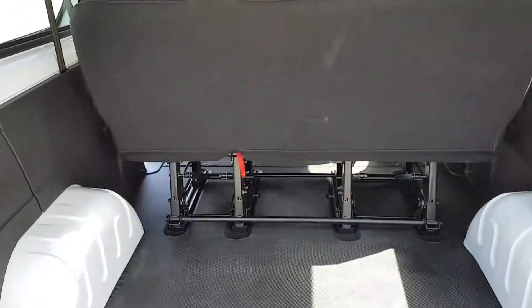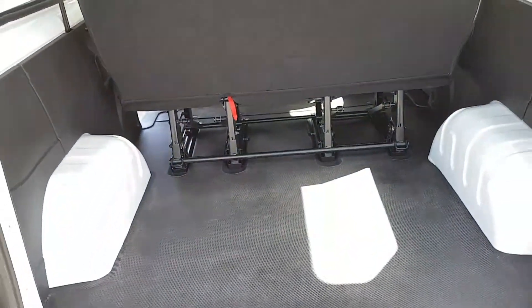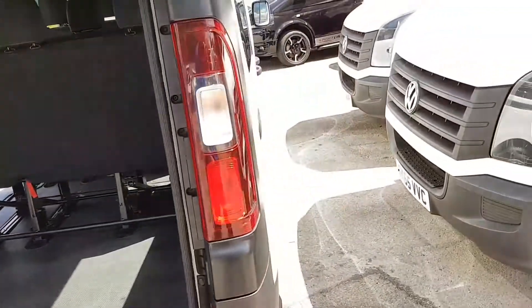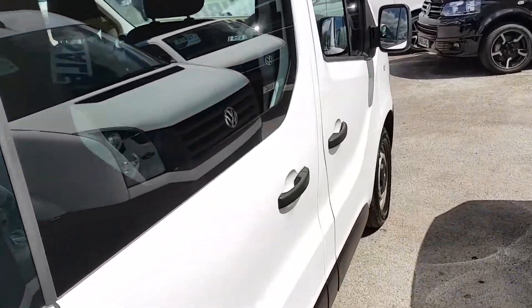There's a lot bigger boot area on these — it's the long wheelbase so a lot bigger boot in the rear. All the seats flip over as well, and there are offside and nearside loading doors.